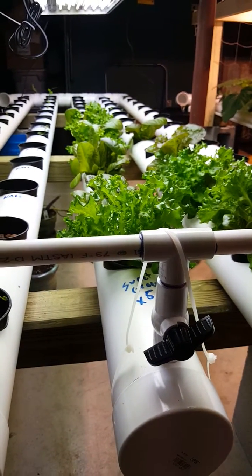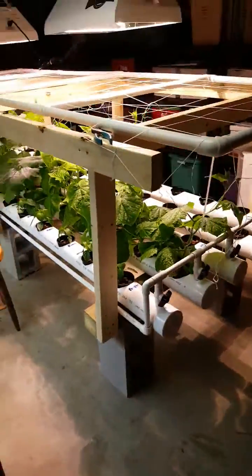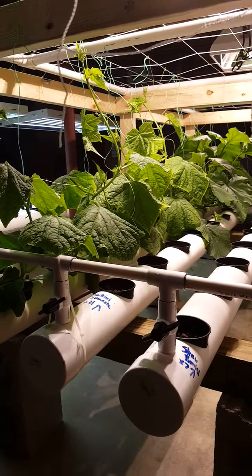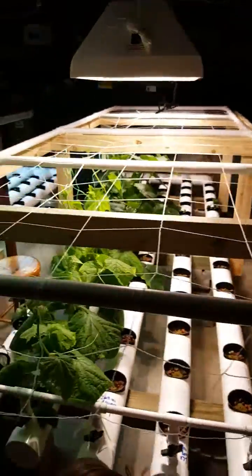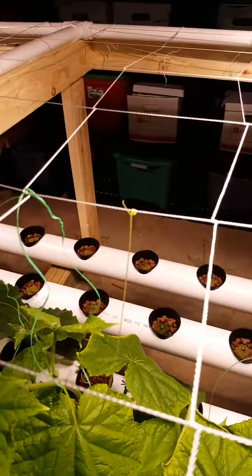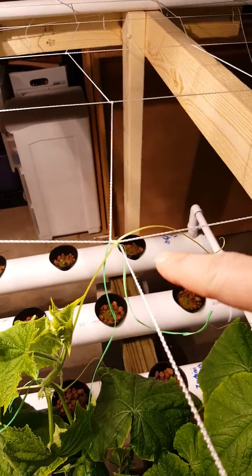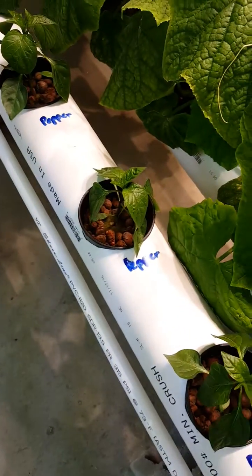We built this system first, then transplanted all our plants over. We incubated some new plants, started some new seeds, and just transplanted them over. The cucumbers and zucchini just took off — those are maybe about four weeks old as well. Just a few days ago we built this trellis system that allows us to train the vines to come up and latch on. You can see the feelers grabbing hold. We've also got peppers here.